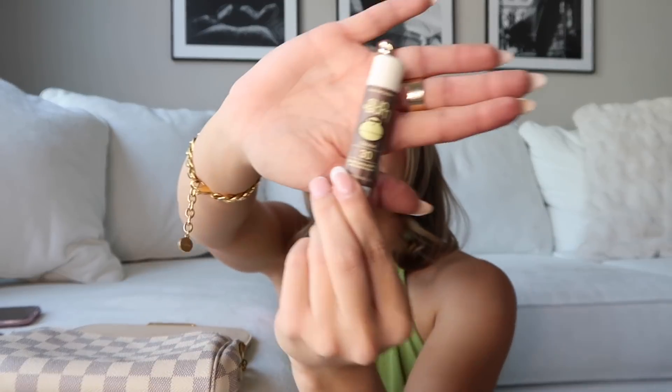I also have Sun Bum chapstick — I always carry chapstick with me, especially in summer. I like this one because it has SPF 30 with aloe and vitamin E. My lips burn a lot, so I use this during the day. Another thing I've been doing is applying Aquaphor at night on my ears and lips when they're feeling burnt — that's been helping them heal.